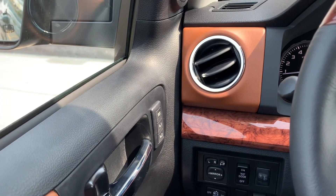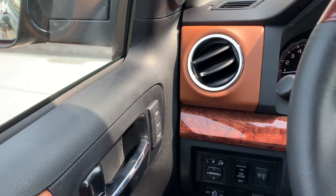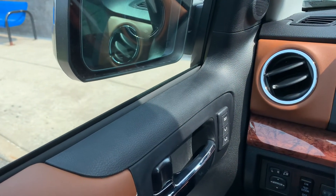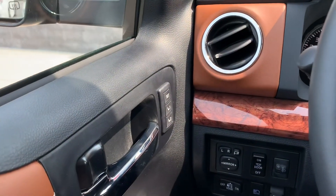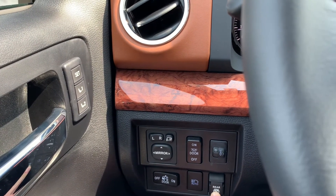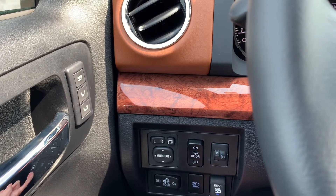On the left side of the steering wheel you'll find mirror adjustments, a power mirror button that lets the mirror fold in and out, automatic high beams, rear window opening control, and memory seats.